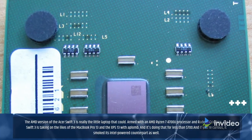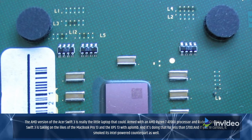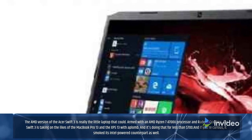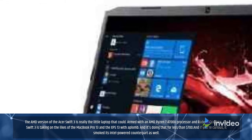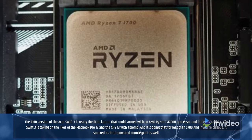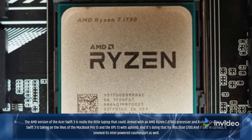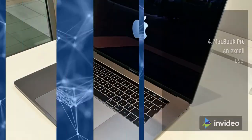The AMD version of the Acer Swift 3 is really the little laptop that could. Armed with an AMD Ryzen 7 4700U processor and Radeon graphics, the Swift 3 is taking on the likes of the MacBook Pro 13 and the XPS 13 — and it's doing that for less than $700. It also smoked its Intel-powered counterpart as well.